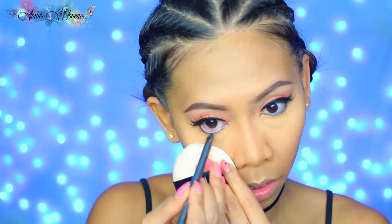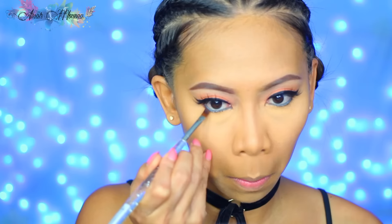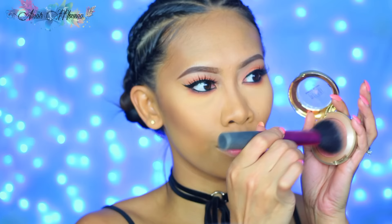To finish the eye, I'm lining my waterline with the Essence Long Lasting Eye Pencil in shade 06 Robo Cup, then smudging that with a deep brown shade from the Crown Brush 35 Rose Gold Palette. Using the brush without picking up more product, I blend everything together for a nice gradient effect. Let me know in the comments if you want me to feature this palette on my What the Fuzz Wednesday!